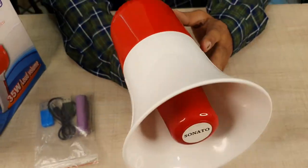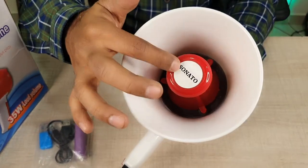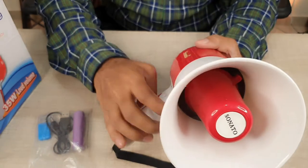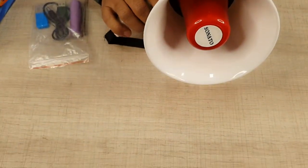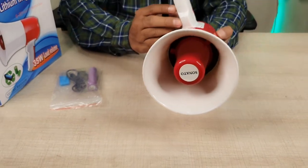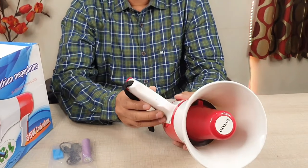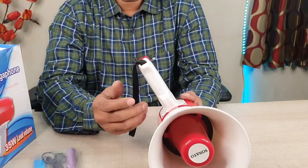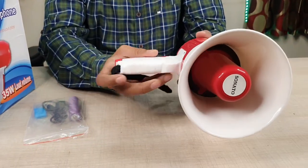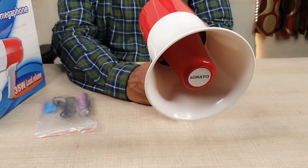The megaphone is light and sturdy, with a good overall size. The speaker is a horn type with 30 watts output. The sound is crystal clear and loud, with very clear voice reproduction. This megaphone has a lot of technology built in, and the audio is clear and clean.